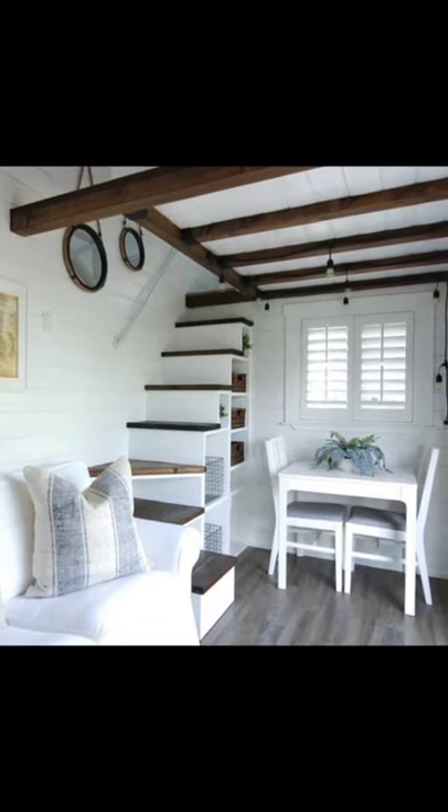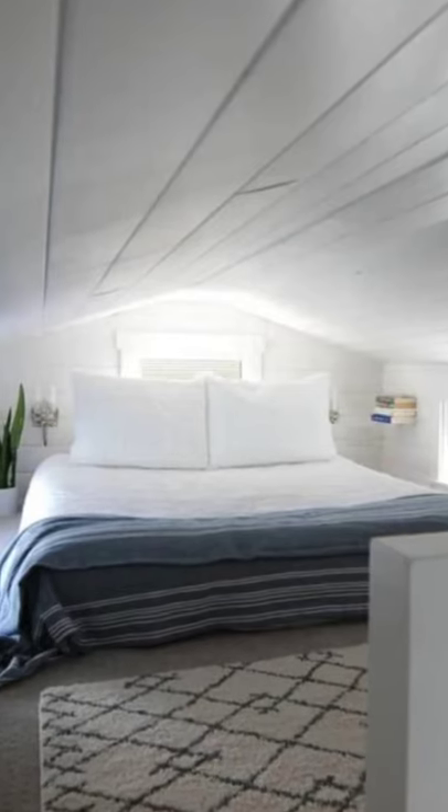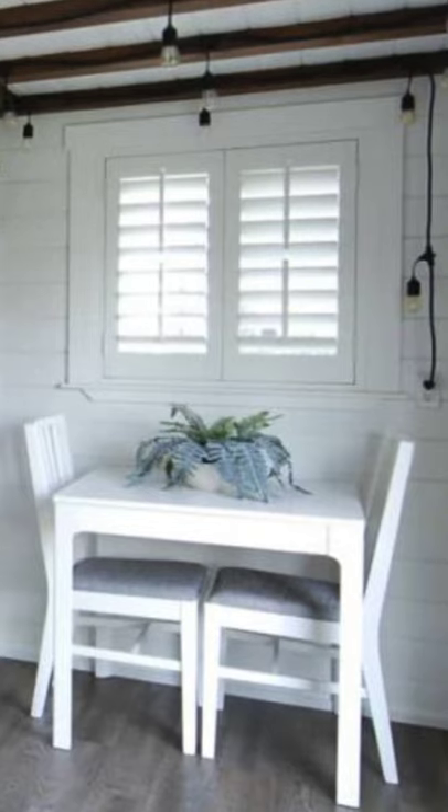Hey everyone, welcome back to Hygge House. Today we'll be taking a look at this beautiful 320-square-foot dual-loft tiny house on wheels, and it's turnkey ready for use. This tiny house on wheels is available for sale in North Tustin, California.